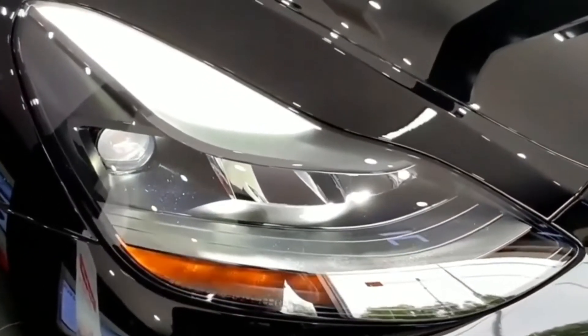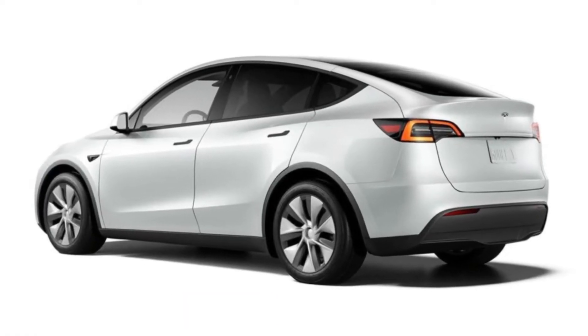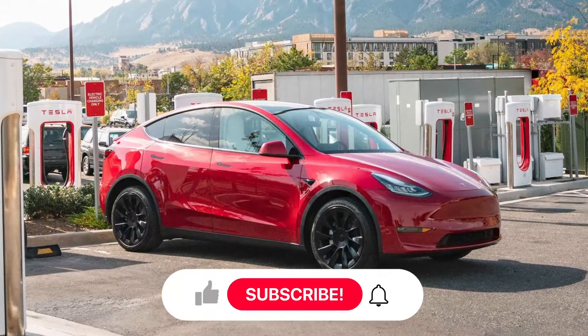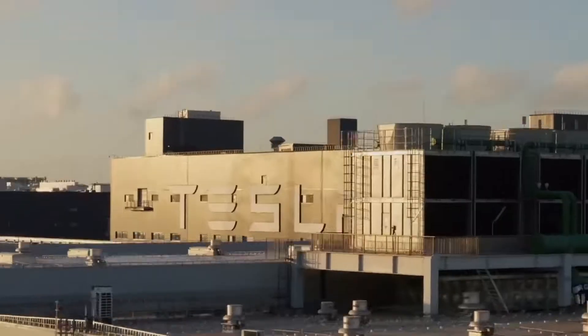Make sure you watch this video until the end to learn more about the Tesla Model Y and why it's one of the best family cars out there. Welcome to TechSpot.